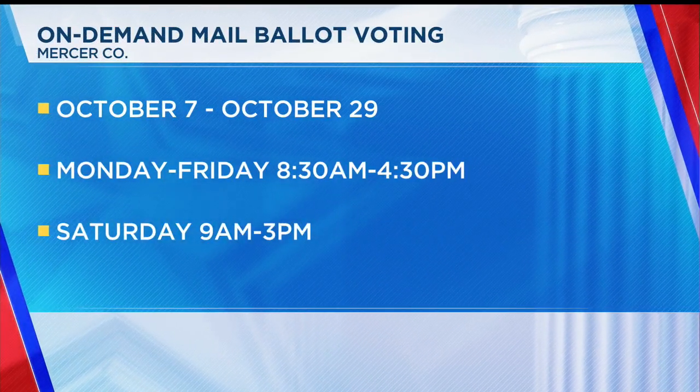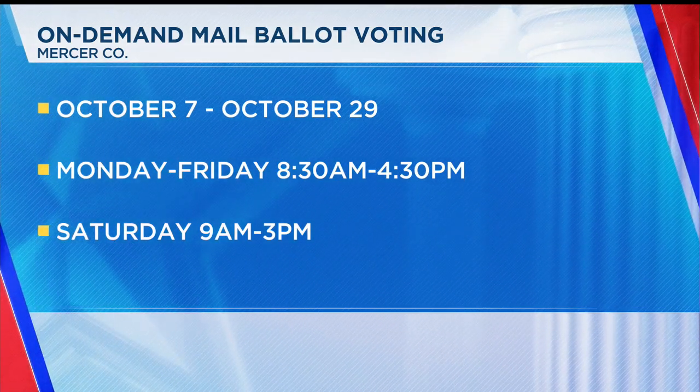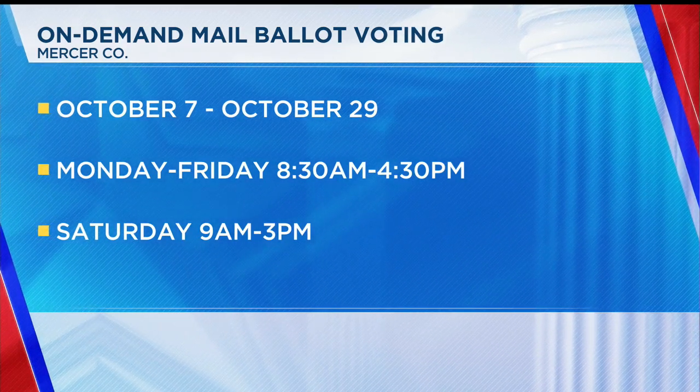But when they do the mail-in — if they're going to do it over-the-counter — we suggest they bring in their driver's license, because that allows us to verify their identity immediately. Otherwise, they might have to wait up to an hour for the state system to verify that they are who they are.